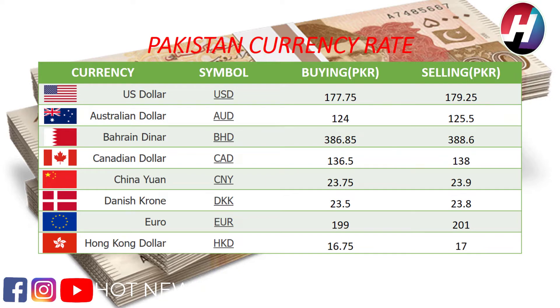Canadian dollar buying price 136.5 rupees, selling price 138 rupees. Chinese yuan buying price 23.75 rupees, selling price 23.9 rupees. Danish krone buying price 23.5 rupees, selling price 23.8 rupees. Euro buying price 199 rupees, selling price 201 rupees.